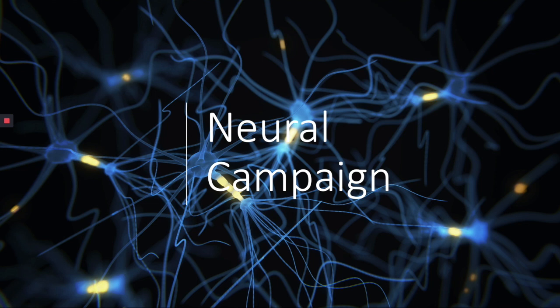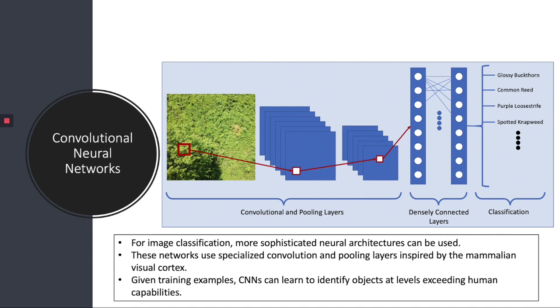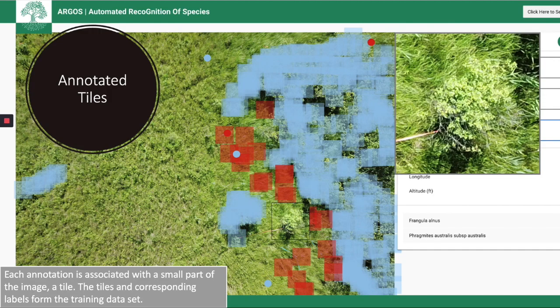To automatically identify invasive plant species in the aerial imagery, we used an approach known as deep learning, and more specifically, a particular neural architecture known as a convolutional neural network (CNN). You can think of a neural network as a fancy function that takes in some sort of input — a vector, an image, a time series — and produces an output such as a classification label, a real value, or an action to take. This image shows the architecture of a convolutional neural network. A CNN contains specialized convolutional and pooling layers inspired by the mammalian visual cortex. Given training examples, CNNs can learn to identify objects in an image at levels exceeding human capability. We trained the neural network using the annotated image tiles with the species-of-interest labels produced by the annotation system previously described. The neural networks are trained by providing labeled images as inputs and desired classifications as the output.